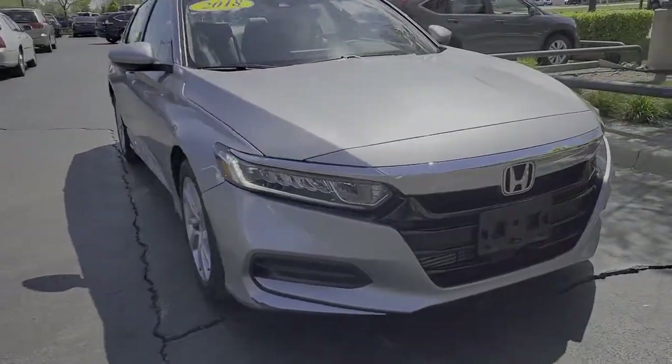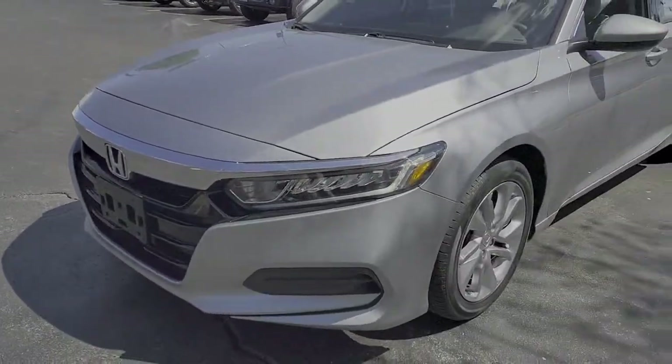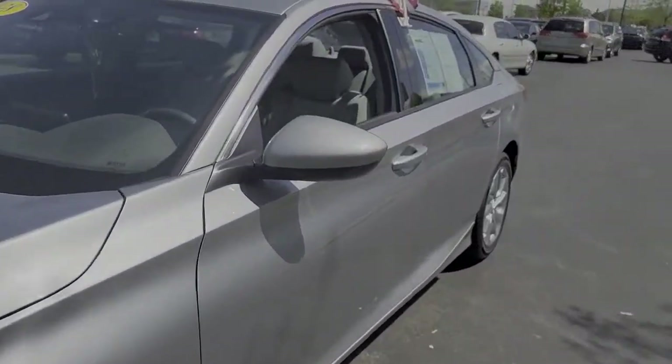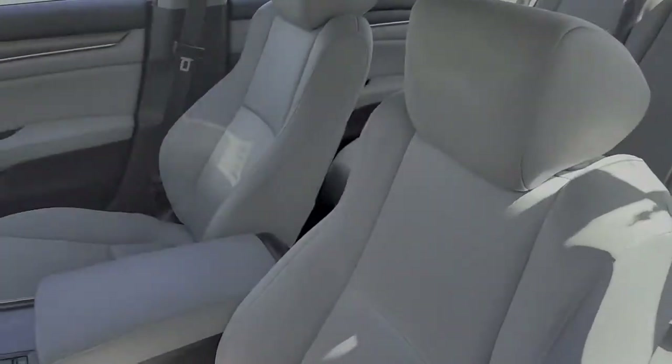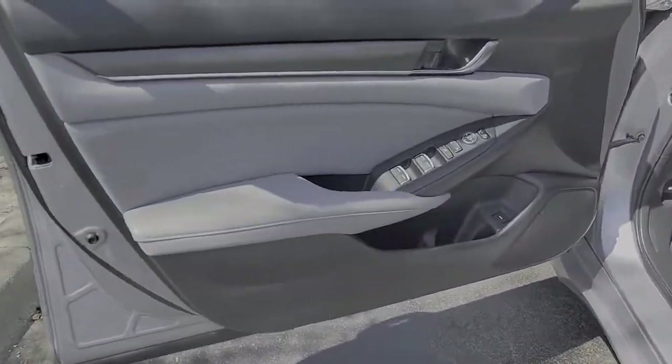Look no further than the 2018 Honda Accord. With less than 40,000 miles on the odometer, this vehicle stands out from the rest. Here's the Honda Accord, the iconic mid-sized sedan that sets the standard for others to follow.